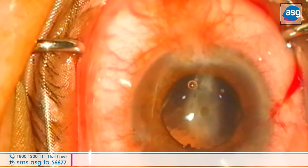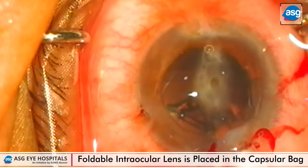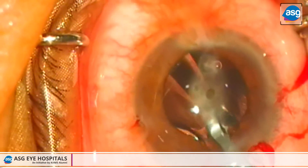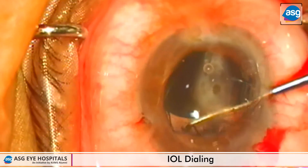After injection of viscoelastic, a foldable IOL is being injected and placed inside the bag with the help of a dialer.